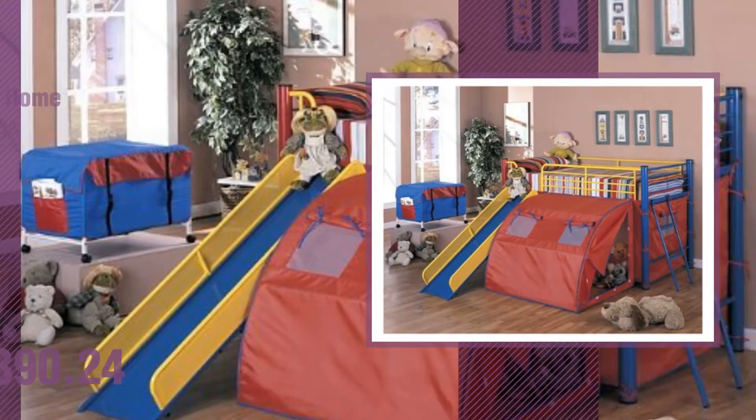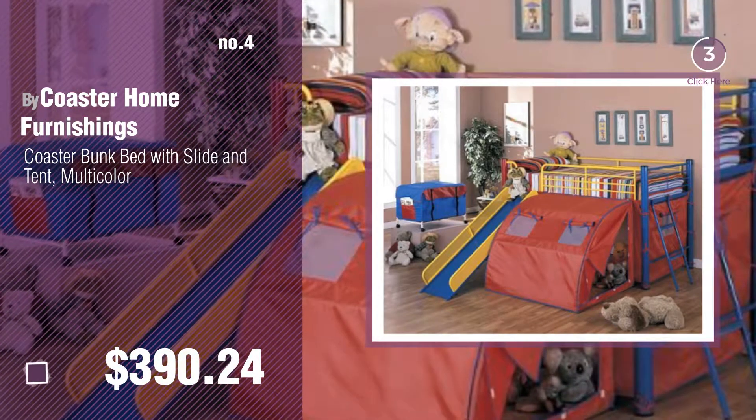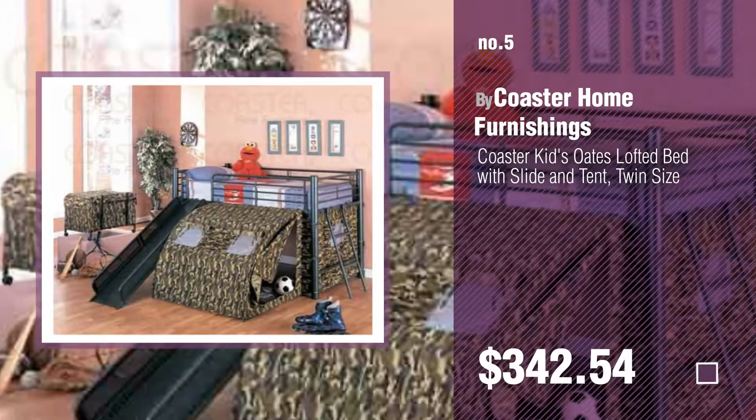Number 4, by Coaster Home Furnishings. Number 5, also by Coaster Home Furnishings.